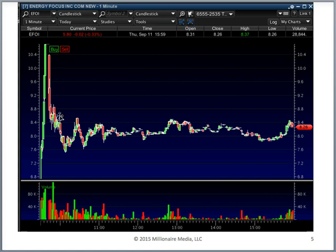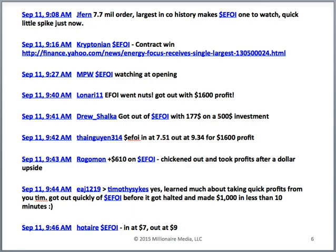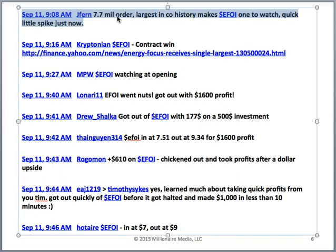Later in the day for EFOI, it couldn't do anything. Midday it tried to go up 40 cents a share and then ran into sellers — so this was a giant air pocket. Here's the chat room — I copied and pasted a few comments from students that day. Jay Fern noted the $7.7 million dollar order and called it 'one to watch — quick little spike' pre-market, so he was prepared.